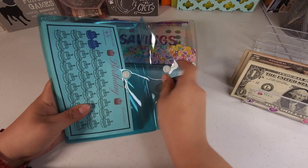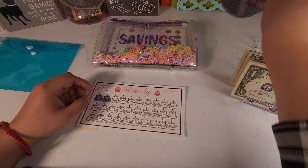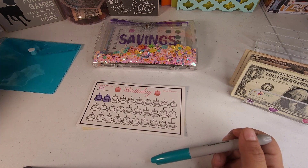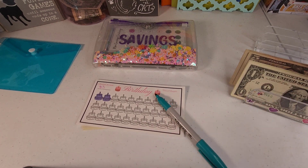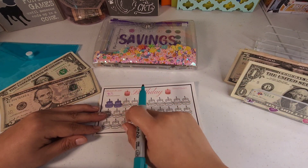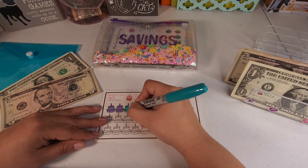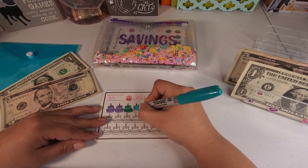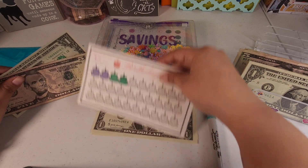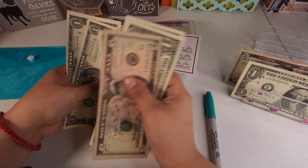I'll go ahead and start with the birthday challenge. For our birthday challenge today we're getting six dollars, so we're going to color two of them. Now this challenge has five, six, seven, eight, nine, ten, eleven, and twelve.